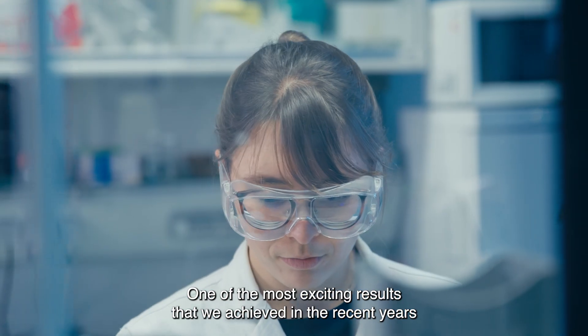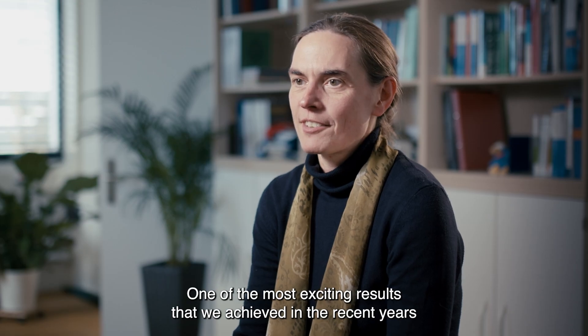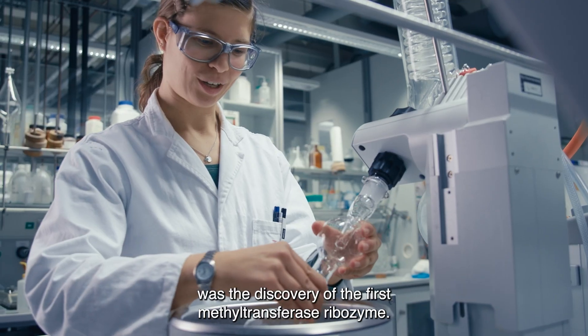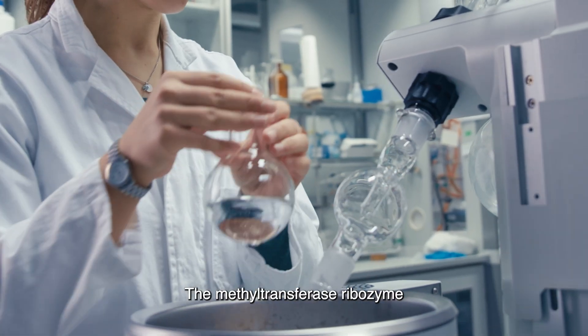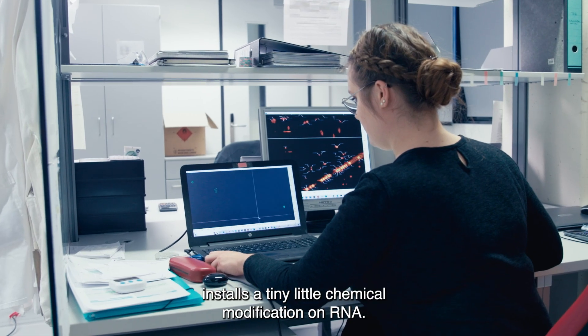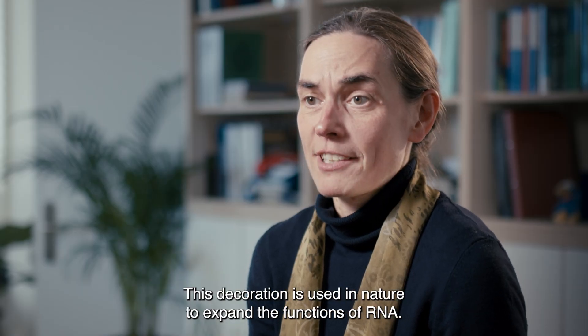One of the most exciting results that we achieved in the recent years was the discovery of the first methyltransferase ribozyme. The methyltransferase ribozyme installs a tiny little chemical modification on RNA. This decoration is used in nature to expand the functions of RNA.